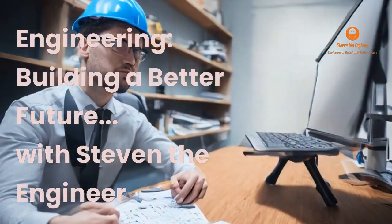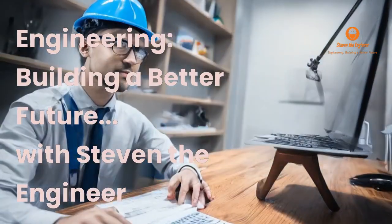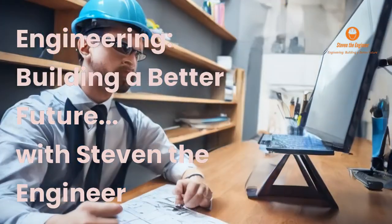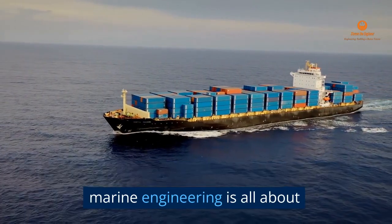Engineering. Building a Better Future with Stephen the Engineer. In this video, we'll take a closer look at what marine engineering is all about.